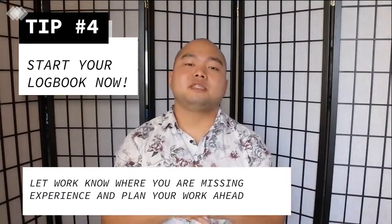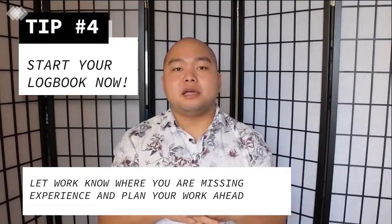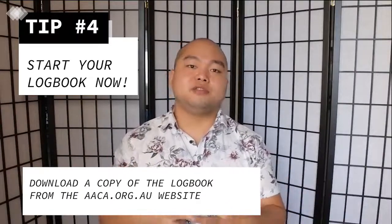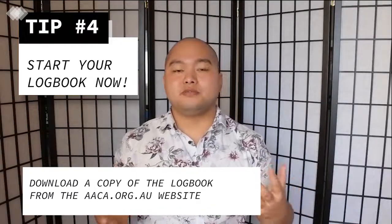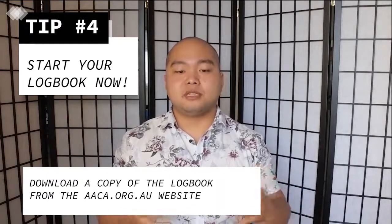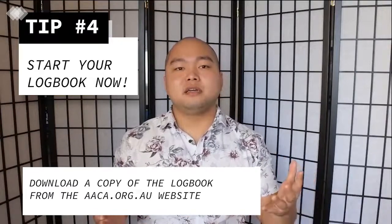When you first decide you want to register, hop onto the AACA website — link below — and download a copy of the logbook. It's free, it's an Excel spreadsheet, and just fill out everything you can — all the projects you have done to date. See where you're still missing hours, make a plan, and put a strategy together for how you're going to complete the logbook.